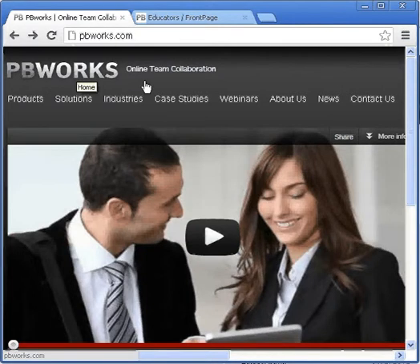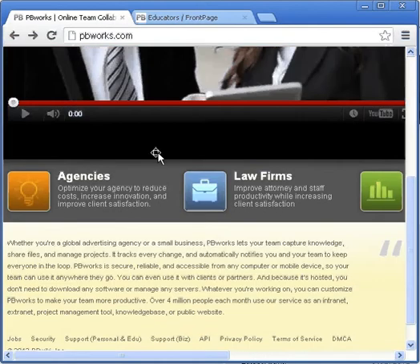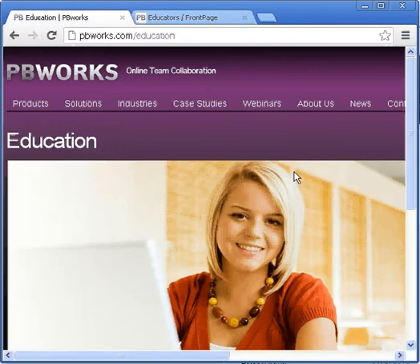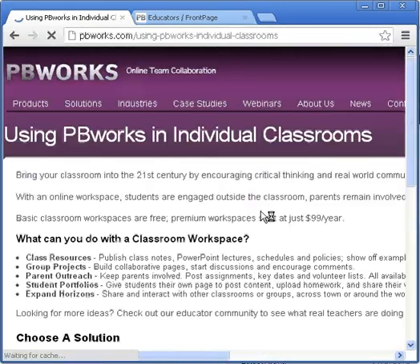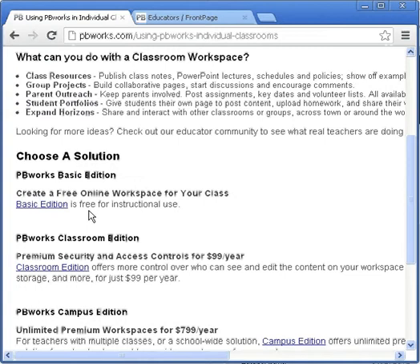Now this website has changed a lot. They've expanded their markets to all sorts of businesses, law firms, etc. But if you go down on the website and look over here, you can find an education tab. They still offer wonderful free websites for educators. If you go to resources and go for classroom teachers, you can find all the information about getting your free pbworks website.